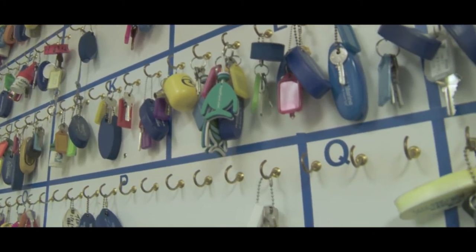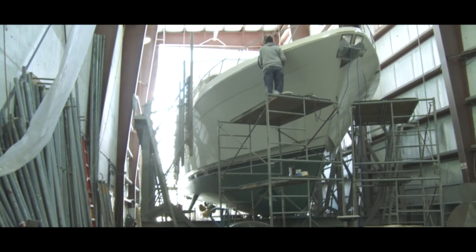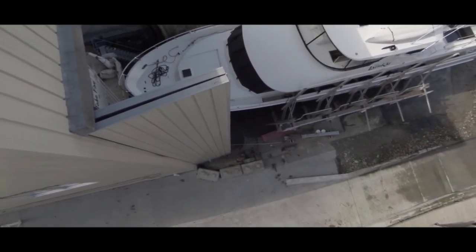One of the facets of Philbrook's is we really are a one-stop shop. Doing all the trades in-house allows us to control the quality of the work we do and also the schedule. So it allows us to stay on time, on budget, which has been very important. Our scope of work is quite unique and quite widespread.